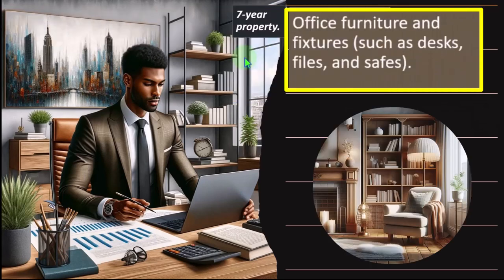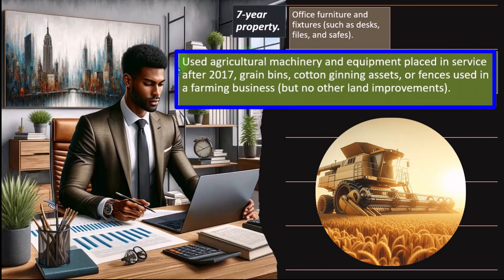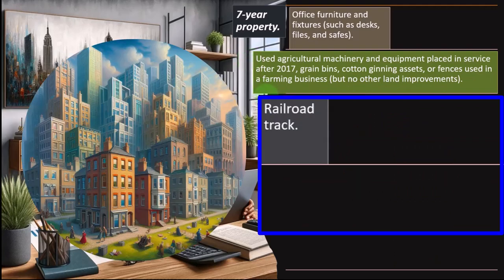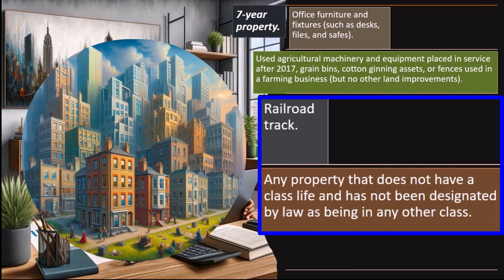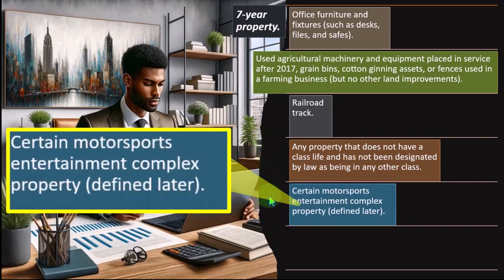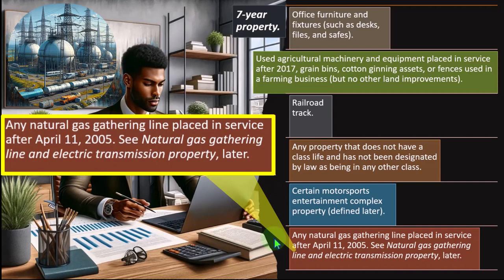Seven-year property: office furniture and fixtures such as desks, files, and safes — obviously quite common for small businesses. Used agricultural machinery and equipment placed in service after 2017, grain bins, cotton gins, assets, or fences used in a farming business but no other land improvements. Railroad track. Also, any property that does not have a class life and has not been designated by law as being in any other class — this is essentially the catch-all bucket. Certain motorsports entertainment complex property defined later. Any natural gas gathering line placed in service after April 11, 2005.